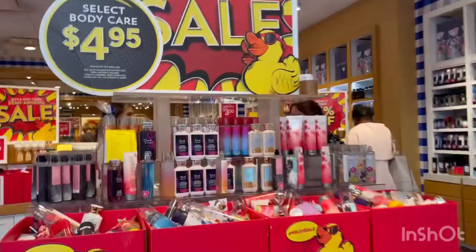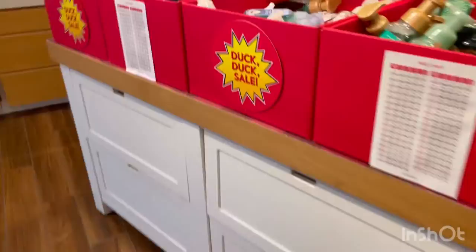I'm just at Bath & Body Works and they're having their semi-annual sale. They're 75% off the perfumes, hand soaps are $3.50, and the soaps are also $3.50.